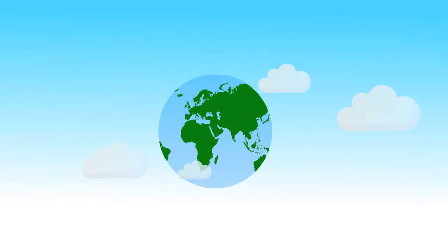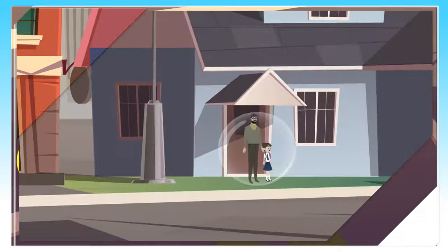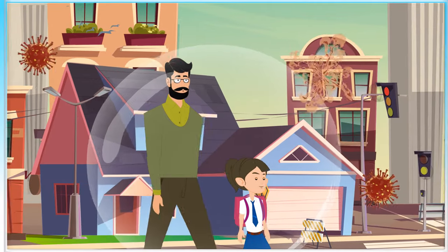The world is experiencing a shift. Are you ready for it? If you have been staying indoors for long, it's now the time to step out. Get yourself a Bio-Bubble — an invisible bubble that protects you and your family against viruses and germs.